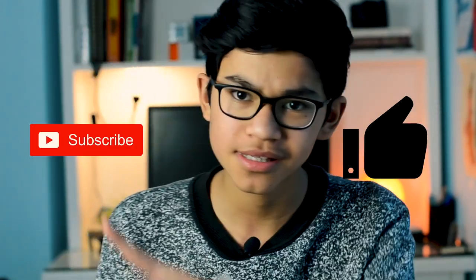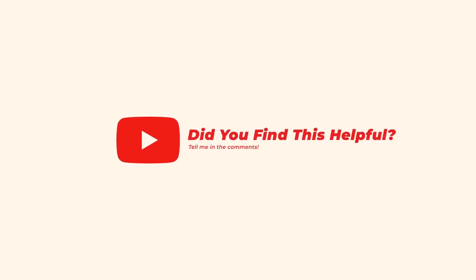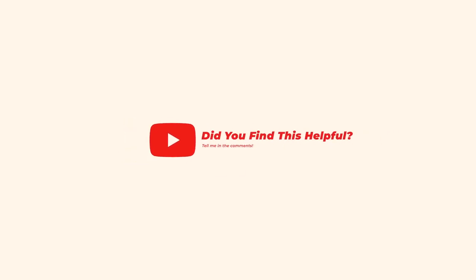Thank you guys so much for watching. Make sure you smash the like button, subscribe, and hit the notification bell so you never miss anything. Comment down below if you found this video helpful or not — I'd love to hear your feedback. See you in the next one, bye.